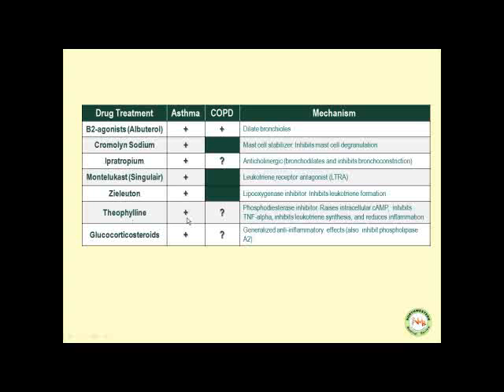Theophylline is a bronchodilator that can be used in asthma and in COPD due to chronic bronchitis. It is a phosphodiesterase inhibitor that raises intracellular cyclic AMP, inhibits TNF-alpha, and inhibits leukotriene synthesis, thereby reducing inflammation. Glucocorticosteroids are heavily used in asthma and can be used in COPD due to chronic bronchitis; they have generalized anti-inflammatory effects and inhibit phospholipase A2, thereby inhibiting leukotriene formation.